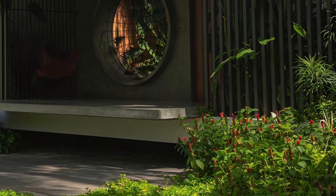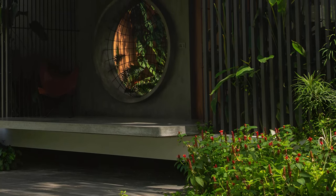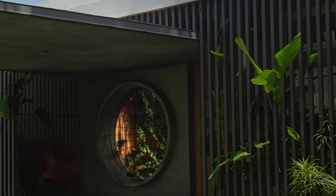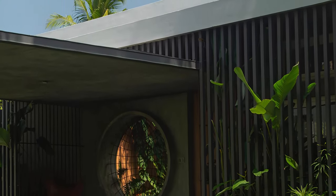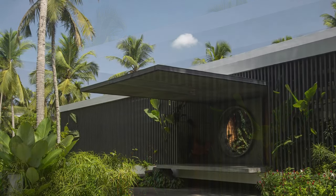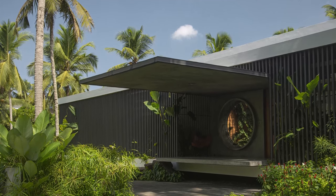The design of this residence is a thoughtful conversation between the built and the unbuilt. The house itself acts as a screen, a subtle presence that blends seamlessly with the natural world. This facade, a metaphorical lantern, shields the inner core while hinting at the beauty within.